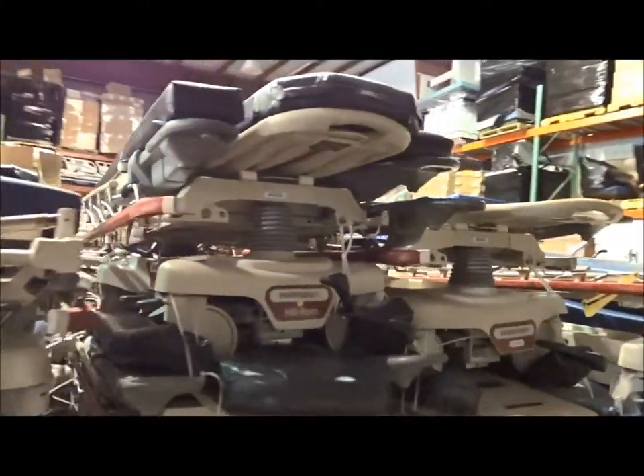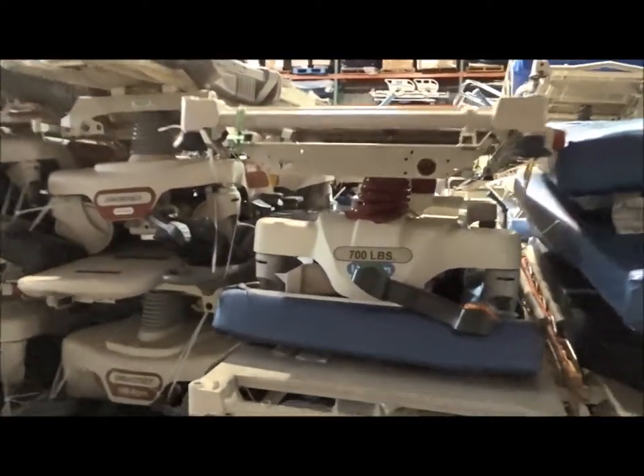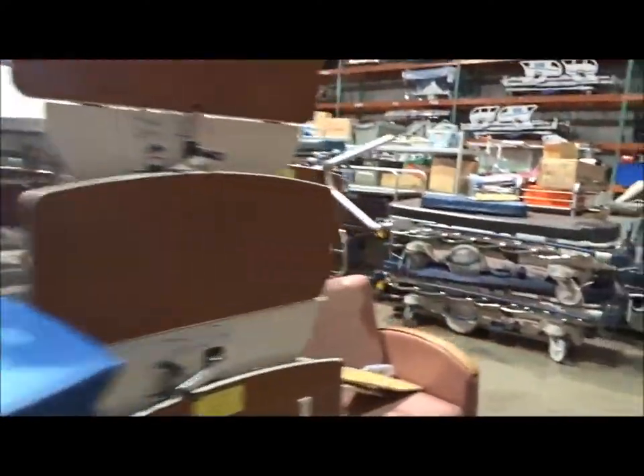The Hill-Rom 8050s are also OB/GYN from the Hill-Rom brand. The Hill-Rom Transtars — these are the newest ones, as you can see here — with the 700-pound weight capacity. We have a lot of those in stock, and then over on the other side we've got even more of the newest stretchers available.